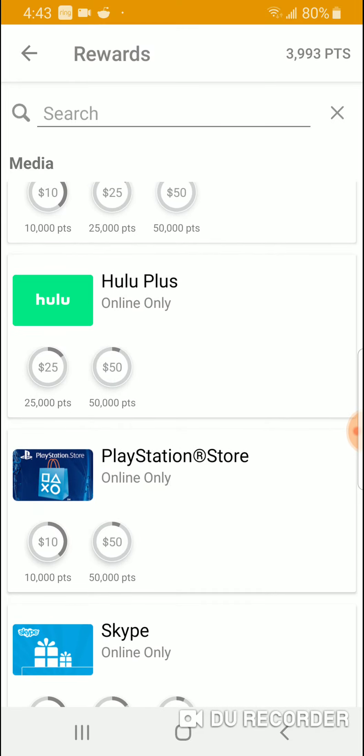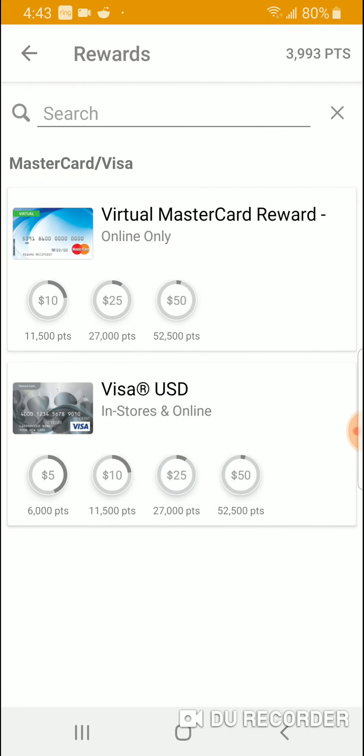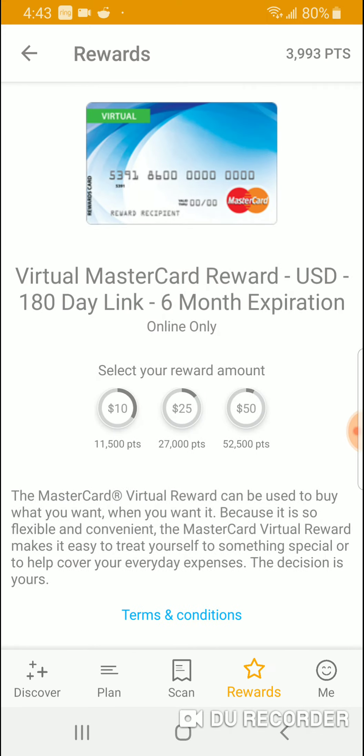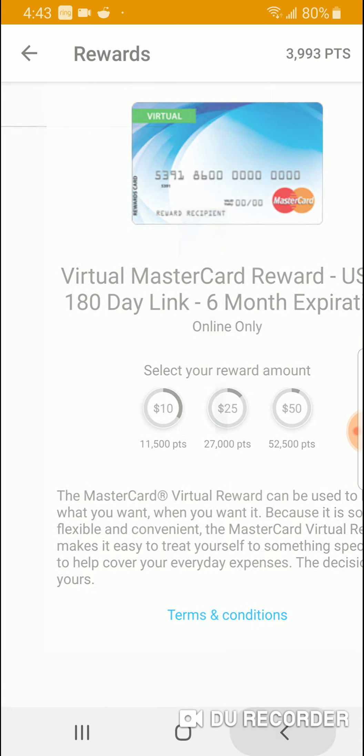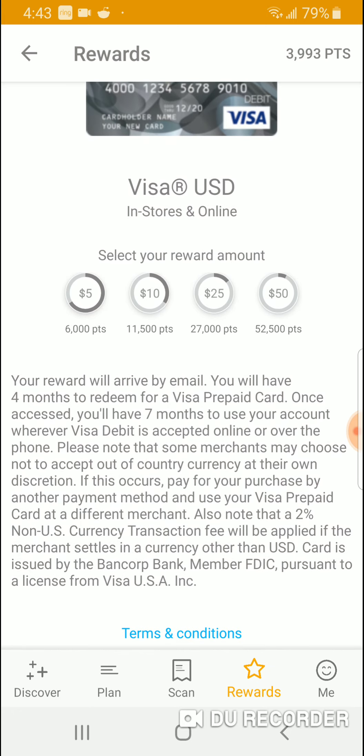There's also media like Hulu Plus, but that needs a lot of points. Here's what people really want — the money. You get a virtual card you can use however you want. They have a flexible Mastercard virtual award and also a Visa card usable in-store and online. For 6,000 points I'm almost there — I get $5. 11,000 points gets $10, and I want the $50 option.